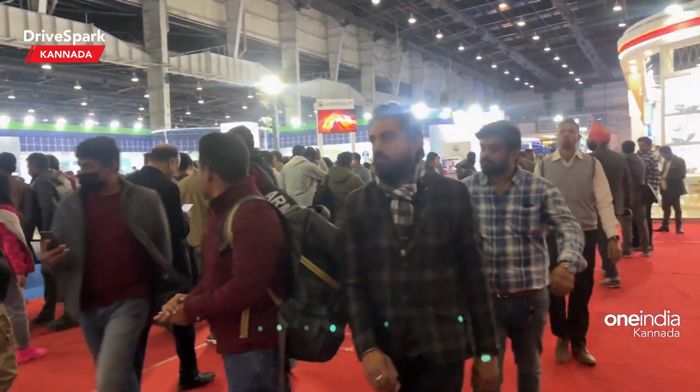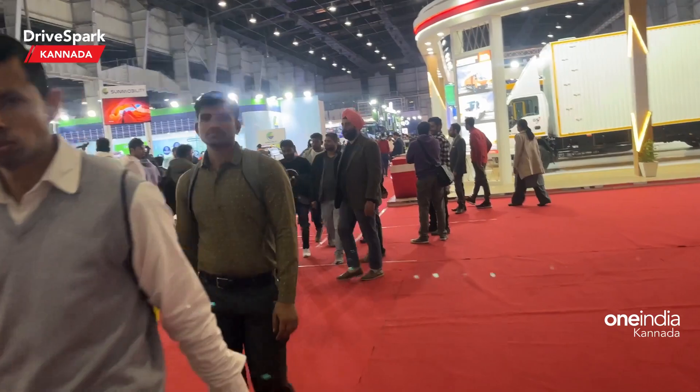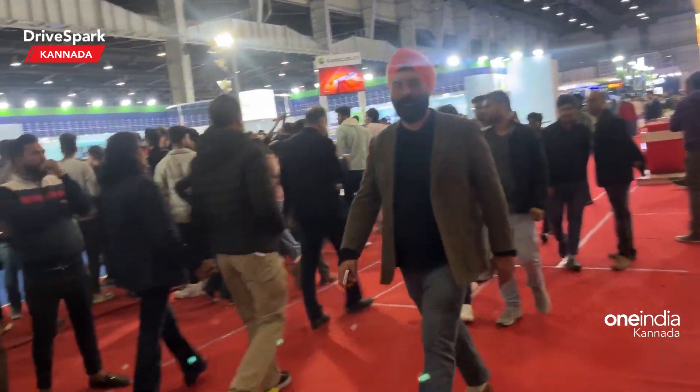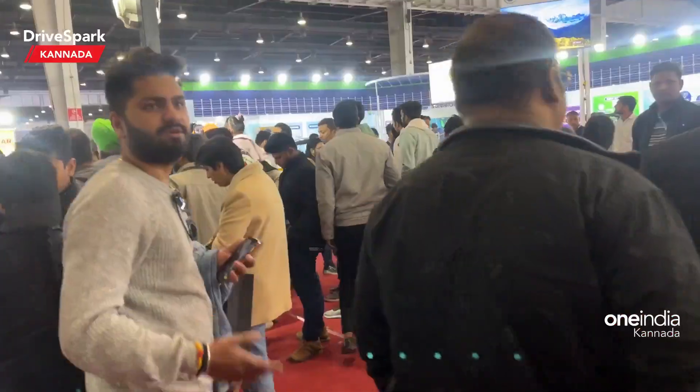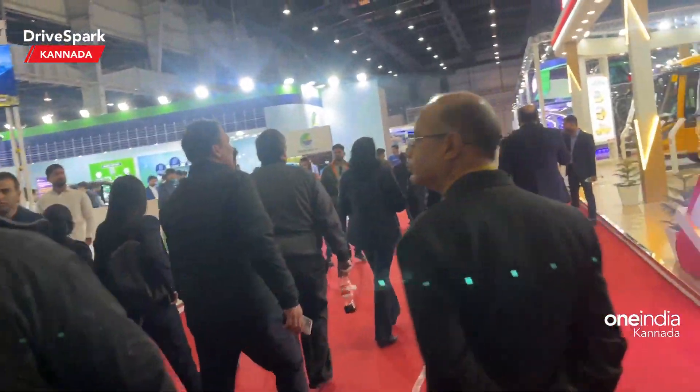Hello, welcome to the new note. This is a walk-around Hall number 100. What do you want to call this hall? There is a hall in commercial vehicles. Let's take a look. In all the hall, there are also commercial vehicles.